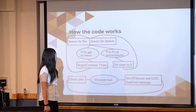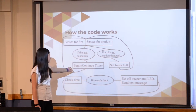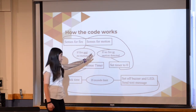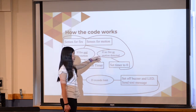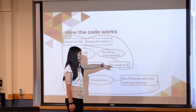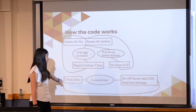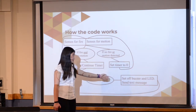If there's fire but no motion detected, it will begin or continue the timer. But if fire isn't detected or motion is detected — meaning someone is there attending to the cooking — the timer will be reset to zero.